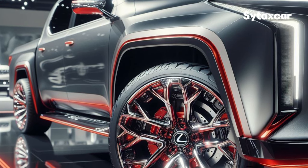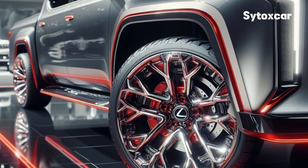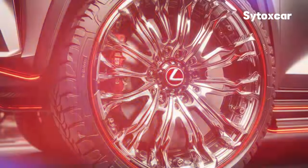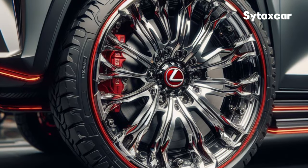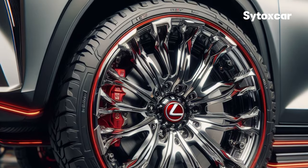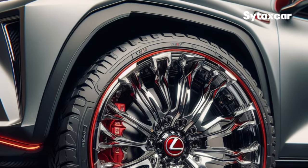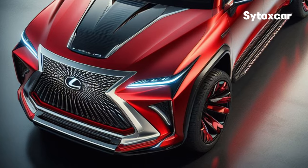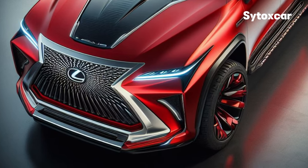Exterior Design. Let's take a look at the exterior design. The Lexus 2025 has a very modern and futuristic design. The front is dominated by the typical Lexus large grille with sharp and sporty LED lights. The body is made of light and strong material, making it look sturdy and tough.